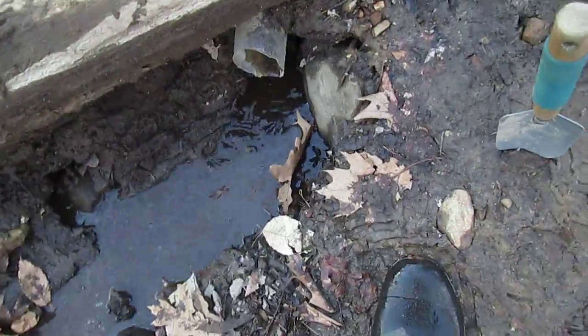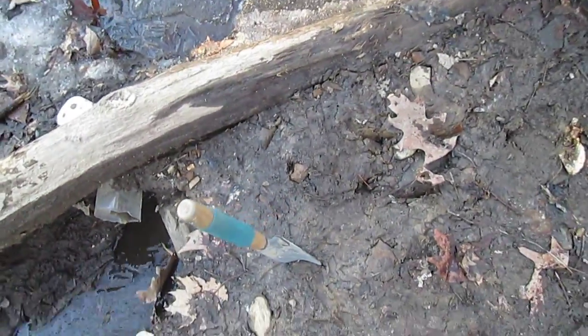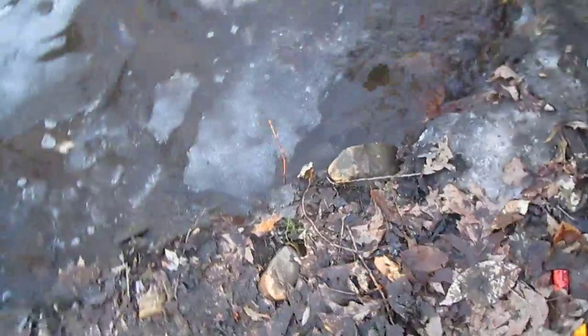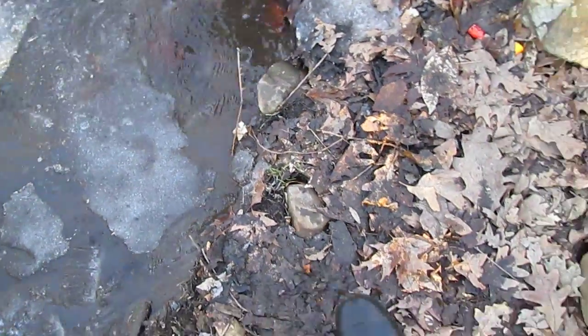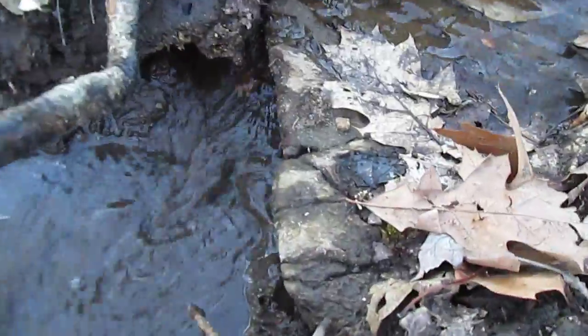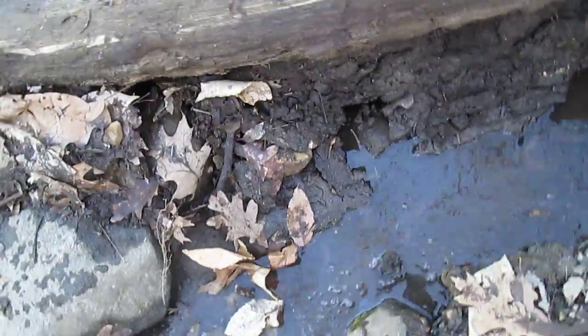Oh god, look at the hole — it just opened up. Oh god, I almost fell through. I guess I have to fix it again. Oh wow, look at the water coming out of here. It's going through the pipe again.